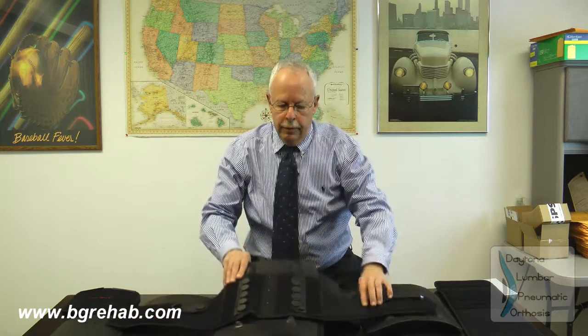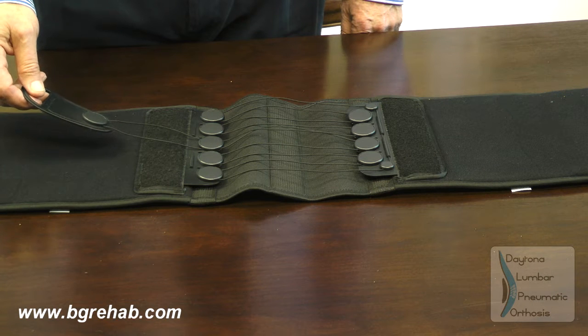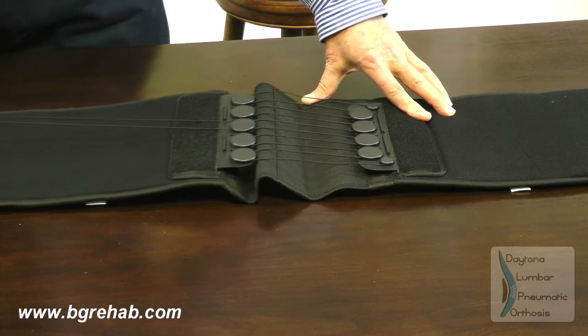We have two models. We have a model that has elastic cinching straps, which we will demonstrate later on in the fitting technique. The straps come out, and once the brace is applied, the elastic straps attach and give support to the patient. Our other model is a single pulley system — you apply the brace, and then once you have it on, you pull the pulley system and it tightens up.